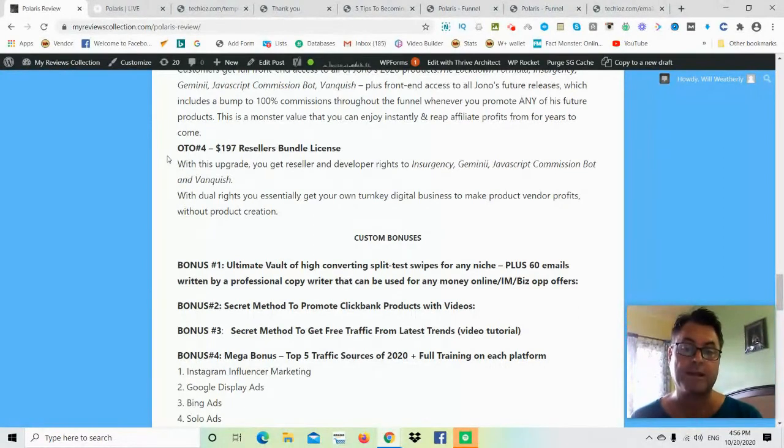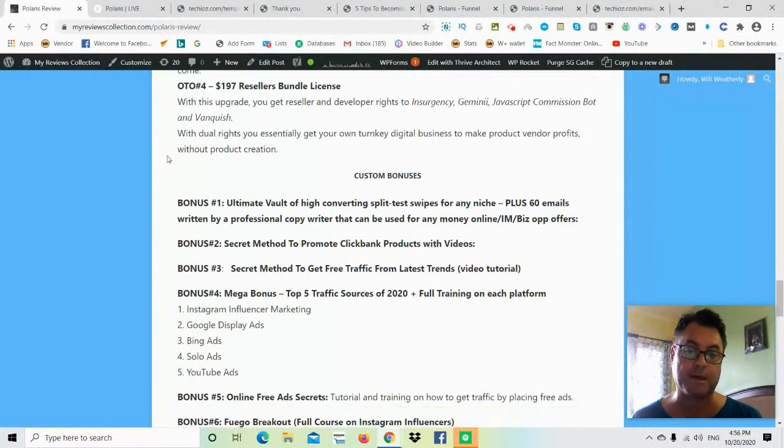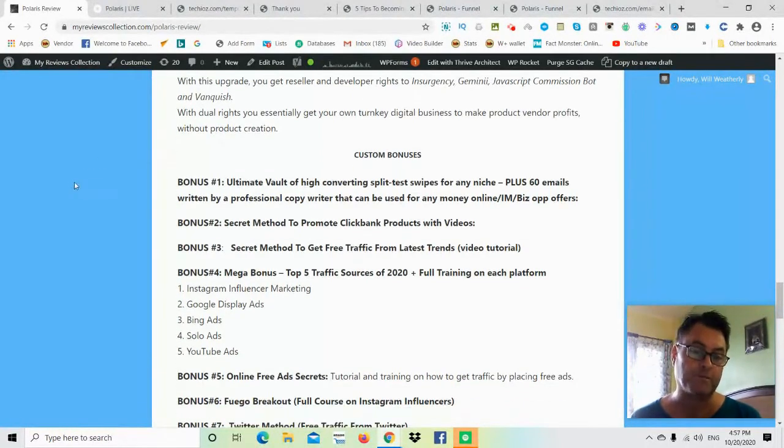OTO number four is the Resellers Bundle License. With this upgrade you get reseller and developer rights to Insurgency, Gemini, JavaScript, Commission Bot, and Vanquish, giving you dual rights which gives you your own turnkey digital business to make product vendor profits without product creation.